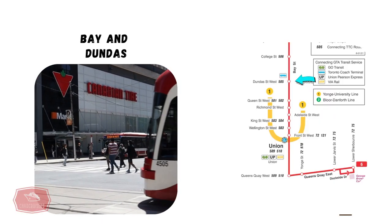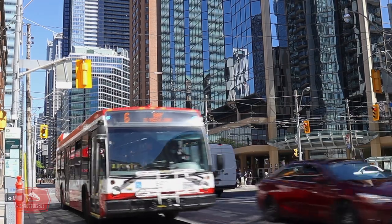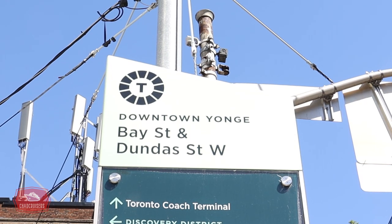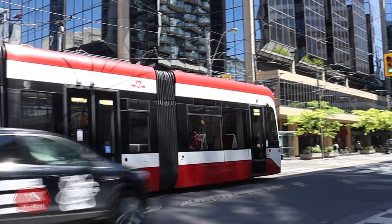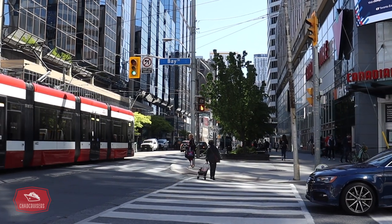Our TTC bus ride on the Bay bus continues north and we arrive at Bay and Dundas. Here we find the west side of the Toronto Eaton Centre and also the Ted Rogers School of Management. The Bay bus connects here with the 505 Dundas streetcar.